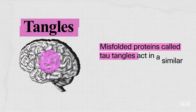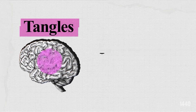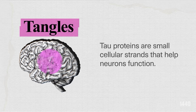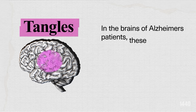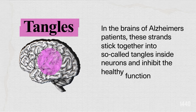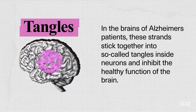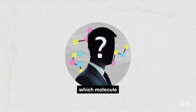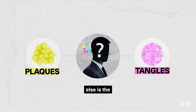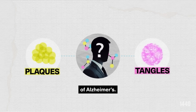Misfolded proteins called tau tangles act in a similar way. Tau proteins are small cellular strands that help neurons function. In the brains of Alzheimer's patients, these strands stick together into so-called tangles inside neurons and inhibit the healthy function of the brain. It is unknown which molecule — plaques, tangles, both, or something else — is the primary driver of Alzheimer's.